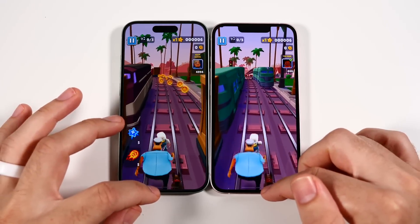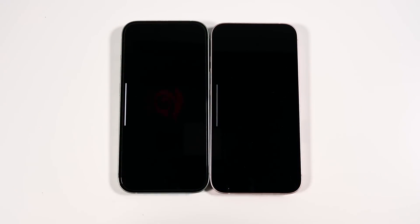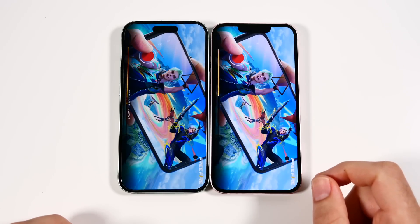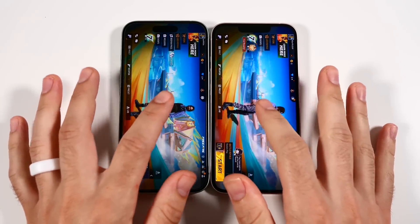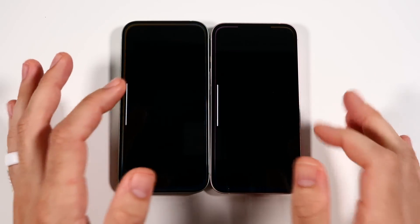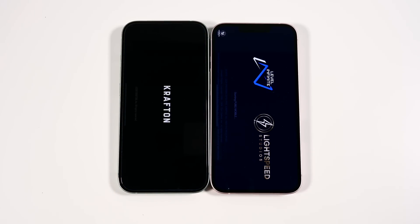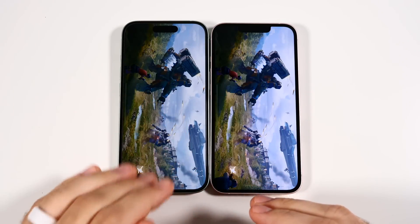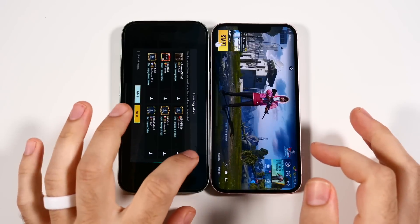Both phones are performing pretty well, but the iPhone 15 really pulls ahead in GPU. In Free Fire, the iPhone 15 was quicker again. I'm starting to feel like iOS animations look kind of slow compared to Android — they are super smooth, but they don't look as quick. I feel like Apple could make them a little snappier while keeping that same smoothness.